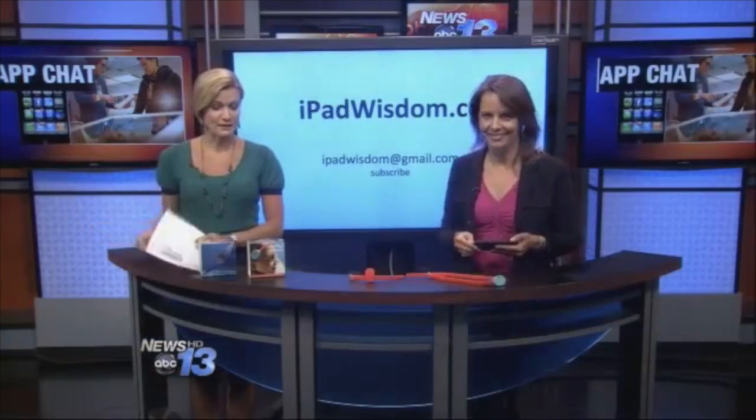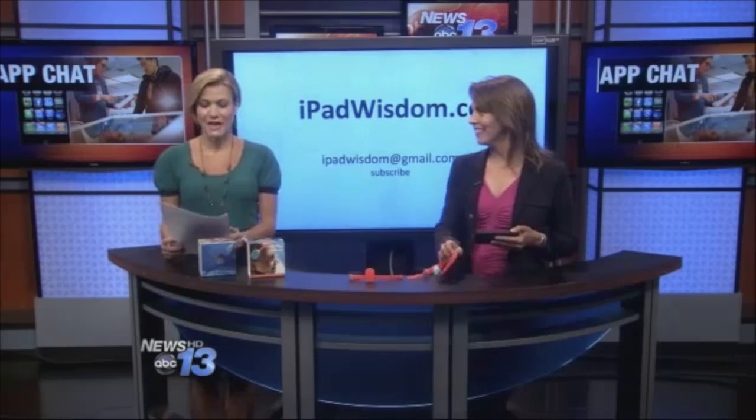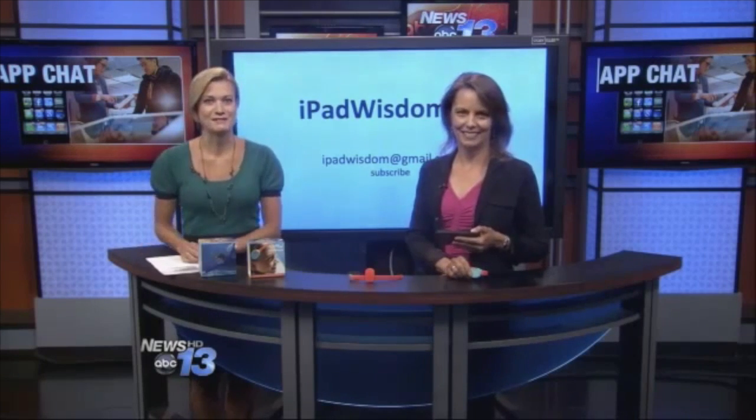I know we had a lot of response on Facebook this morning — people are really interested in this product. For more details and direct purchasing links, visit iPadWisdom.com, and you can also subscribe to Francie's free monthly newsletter by sending her an email to set that up.